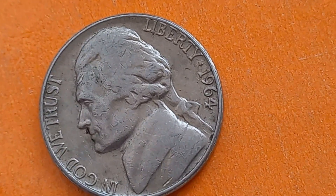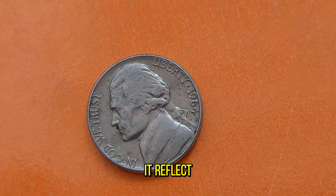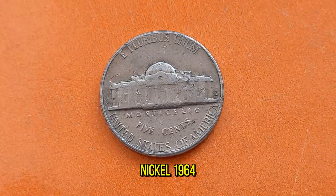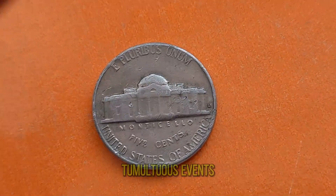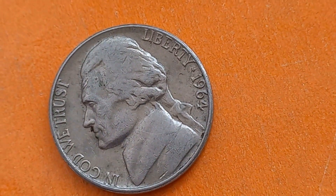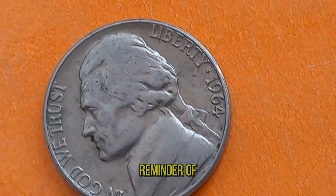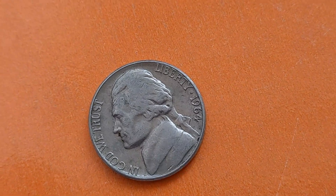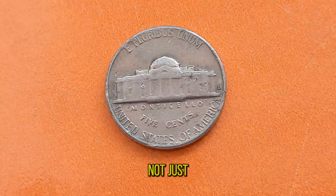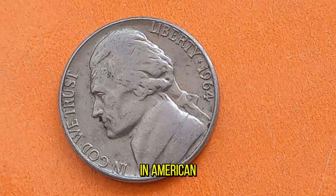And what about the historical significance of this coin? How does it reflect the spirit of its time? The Jefferson Nickel 1964 serves as a tangible link to the tumultuous events of the 1960s — from the civil rights movement to the space race. Holding this coin is like holding a piece of history in your hands, a reminder of the resilience and innovation that defined that era. Indeed, each Jefferson Nickel 1964 is not just a coin but a storyteller, narrating the triumphs and tribulations of a pivotal moment in American history.